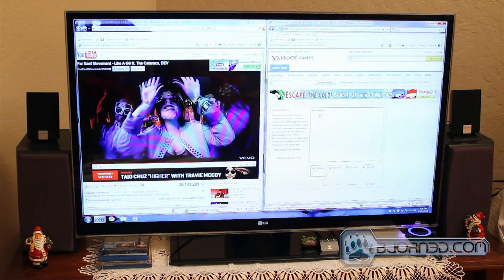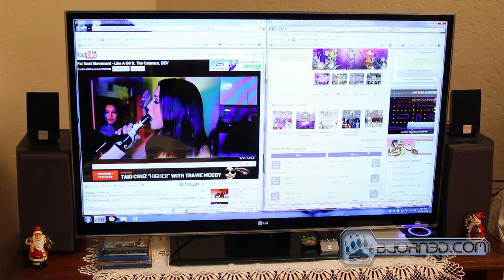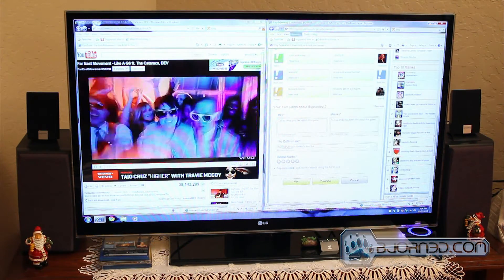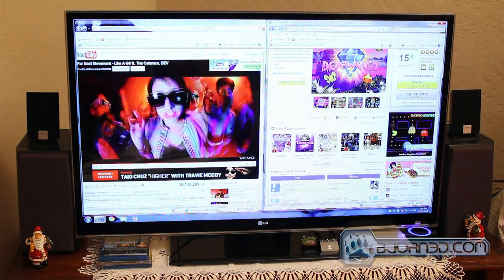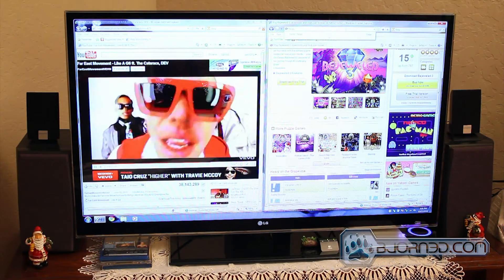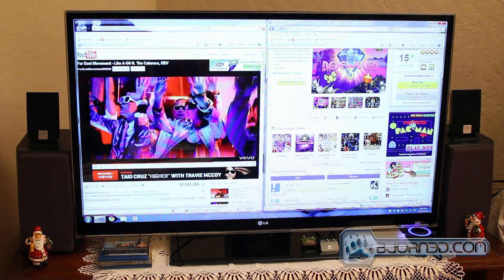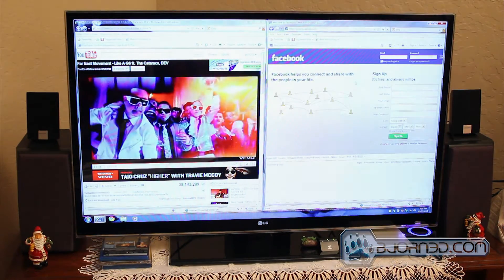So overall, the performance of the Zotac ZBox HD-ID34BR-U is enough for an average HD PC user to enjoy watching their videos from Blu-ray discs or even from the internet. To find out more about the Zotac ZBox, please visit us at beyond3d.com. Thanks for watching.